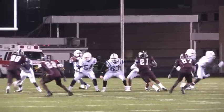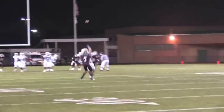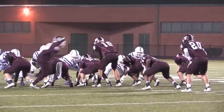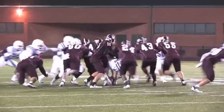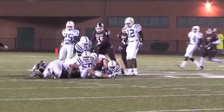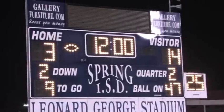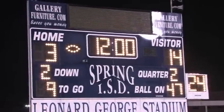Dayton gets the ball back and faces 3rd and long. Andreas goes back to throw, but a great interception by number 7 gives the Bulldogs the football! The quarterback tries to make a run for it but is stopped by the Bronco defense. The first quarter ends — Dayton 14, Bulldogs 3.